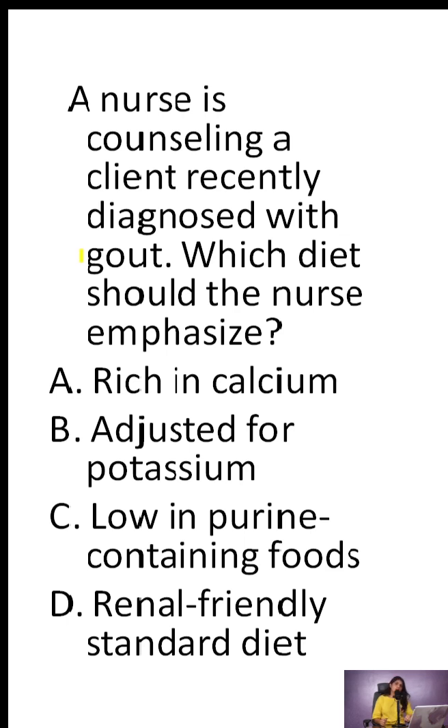Let's look at dietary education for gout, an NCLEX favorite. A nurse is counseling a client recently diagnosed with gout. Which diet should the nurse emphasize?